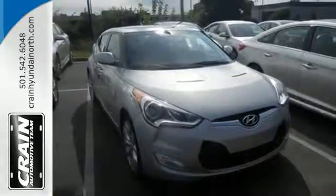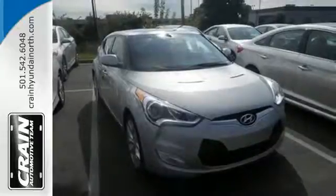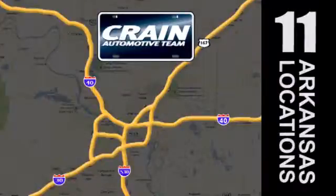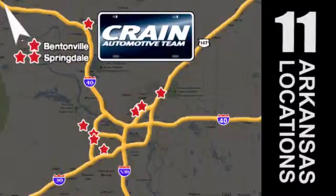Load up, head out and have fun. Visit us anytime at craneteam.com. Go, go, go — Crane Team's got them! craneteam.com.